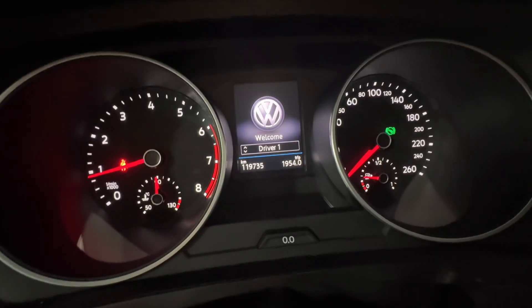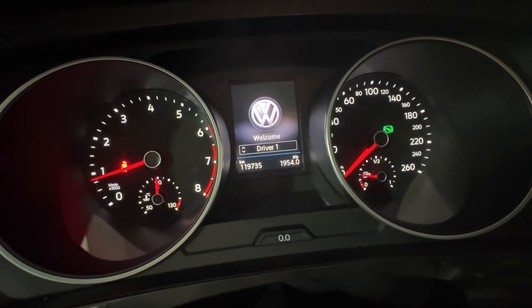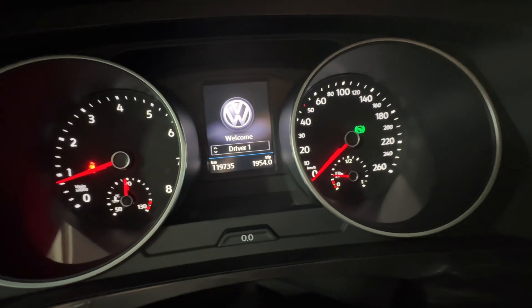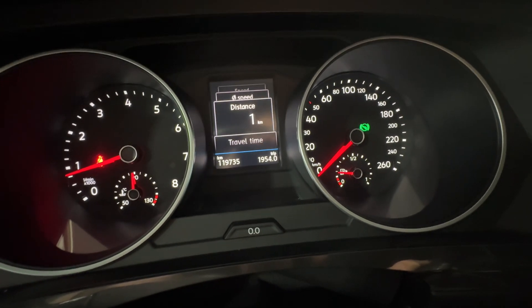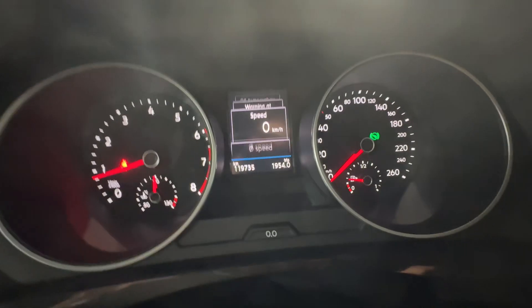You do have your typical dashboard setup here, including your tachometer on the left, your speedometer on the right, and the screen in the center for all sorts of information, including range information, fuel economy, navigation information, and more.